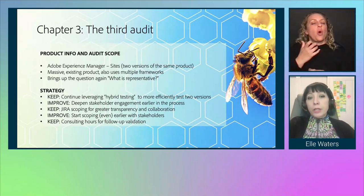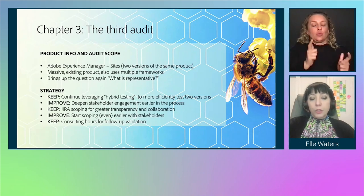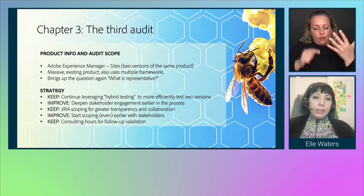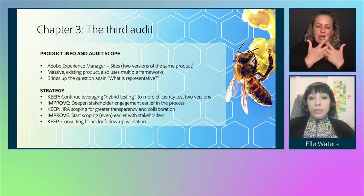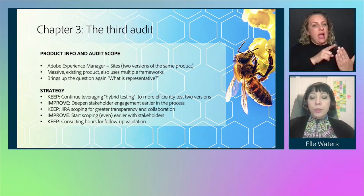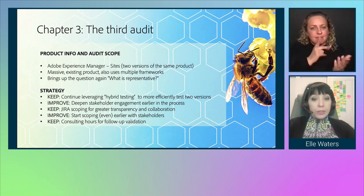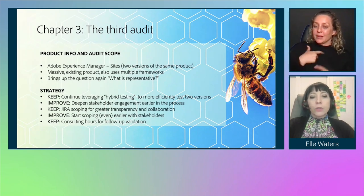The third audit: Adobe Experience Manager Sites — similar to AEM Assets. Again, two versions of the same product. This is a massive part of Adobe Experience Manager, an existing product using multiple frameworks, which raised the question again: what exactly is representative? Our strategy was to continue leveraging hybrid testing, take lessons from Journey Optimizer to deepen stakeholder engagement earlier, keep Jira scoping for greater transparency and collaboration, scope even earlier with stakeholders, and keep consulting hours for follow-up validation.